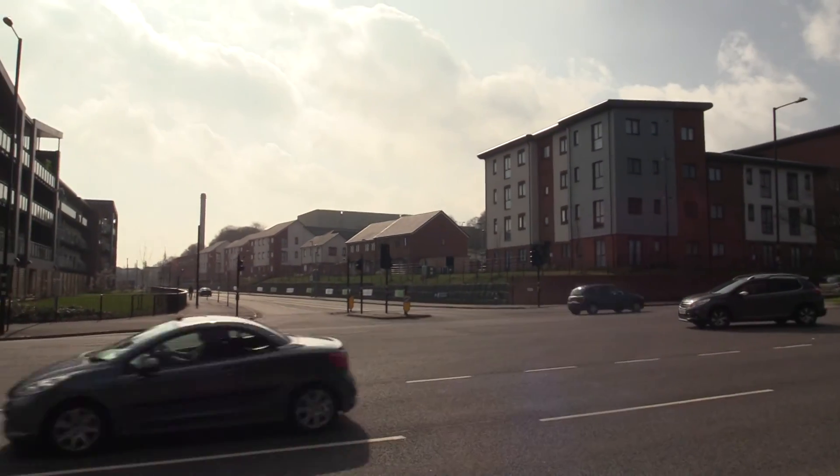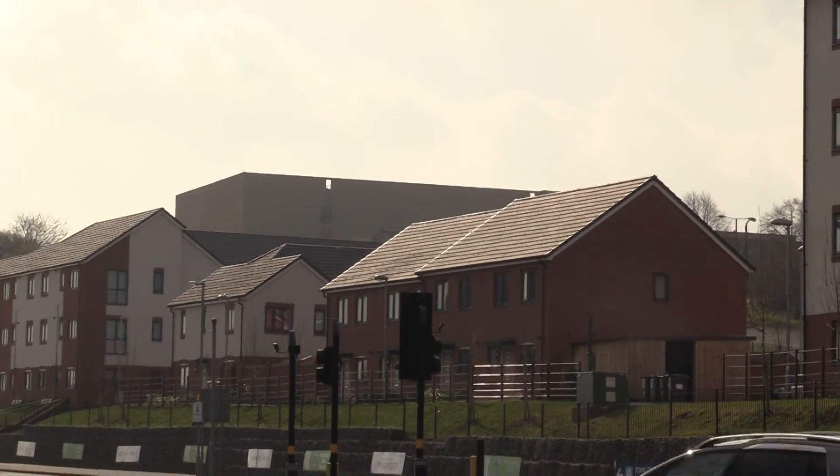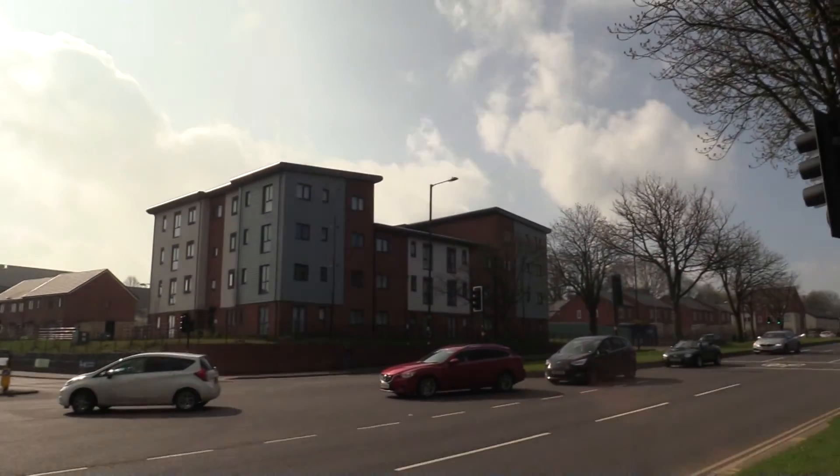Far up the hill here looking across, more houses and flats. That's the part of the old factory behind there — the only part left is at the top there, and of course the MG showroom is up there as well.